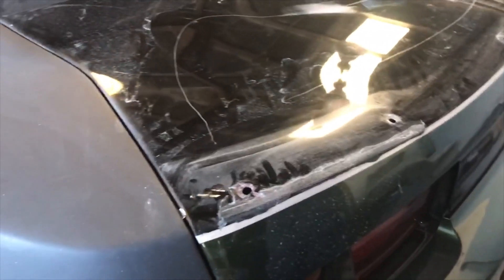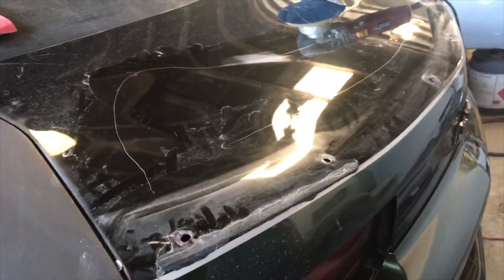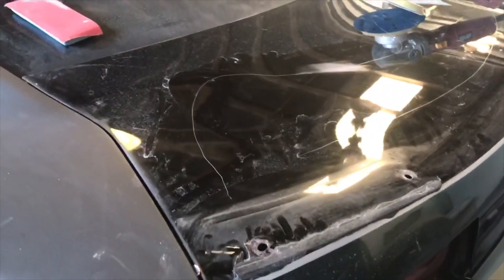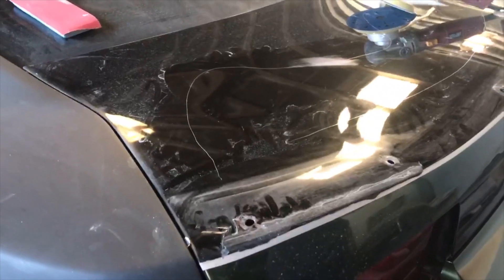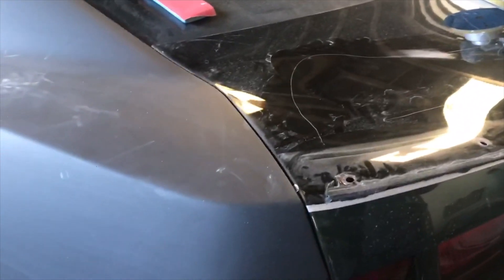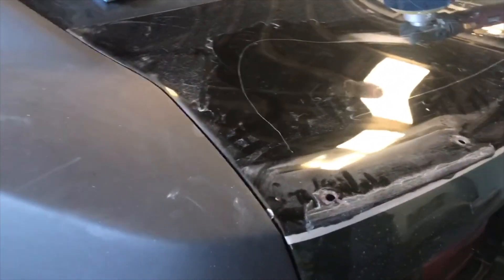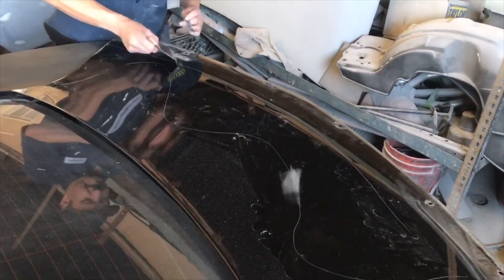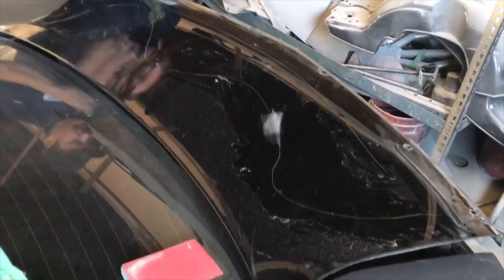So I want to put primer on, then maybe wait — working like Tuesday. Yeah, let it dry and stuff. Primer, then maybe paint Wednesday or Thursday. And maybe done by next Saturday. Just getting all the glue and stuff off right now so we can get ready to sand it.